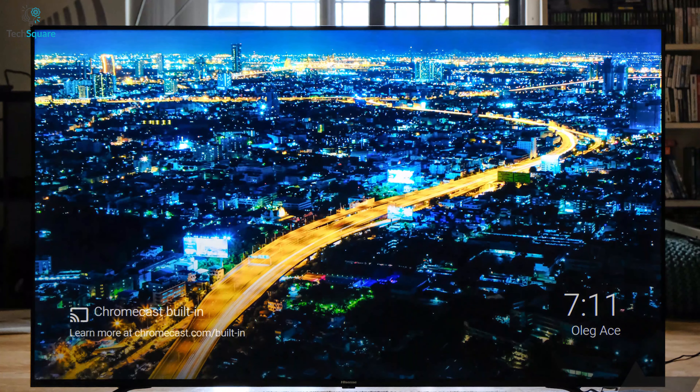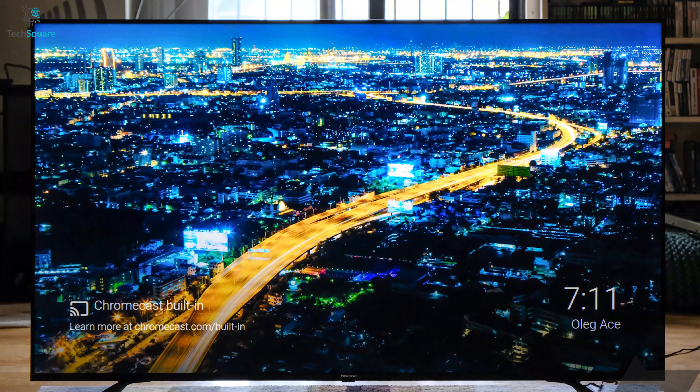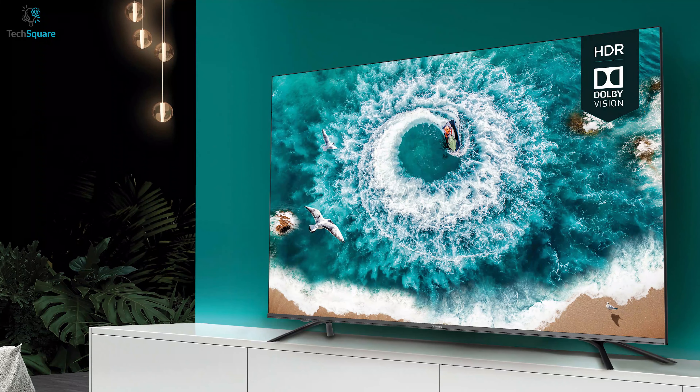The Hisense H8 series TVs will add a whole new dimension to home entertainment for your family with a theater-like viewing experience.